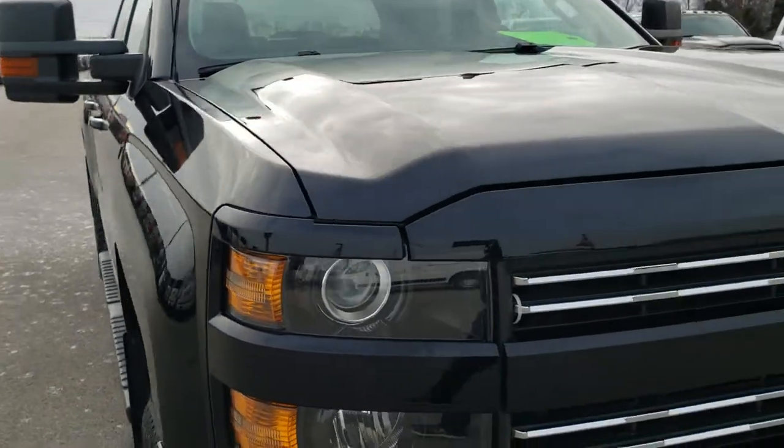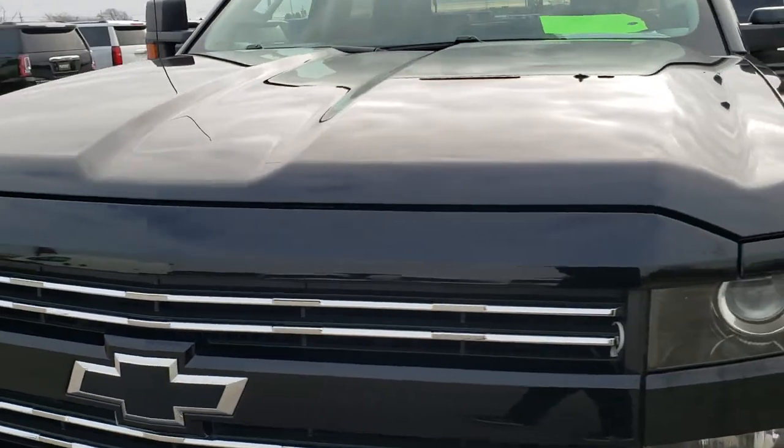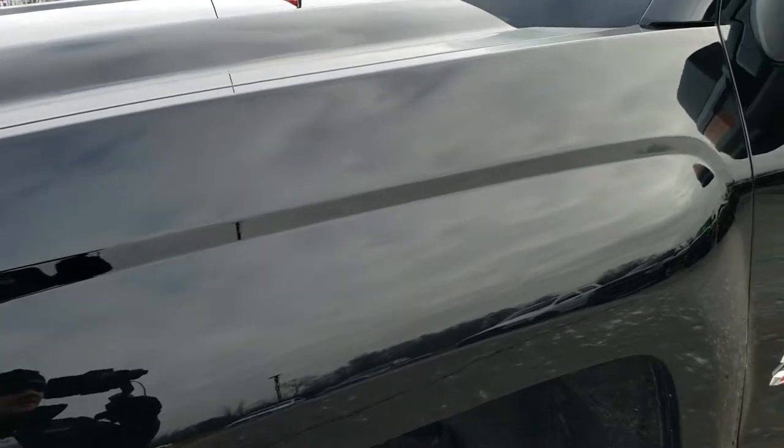This truck has the 6-liter V8 motor and has been fully safety inspected by our service shop. It has a fresh oil and filter change, all the fluids have been checked and topped off, and this truck is 100% ready to go.